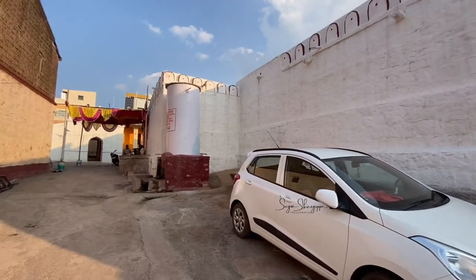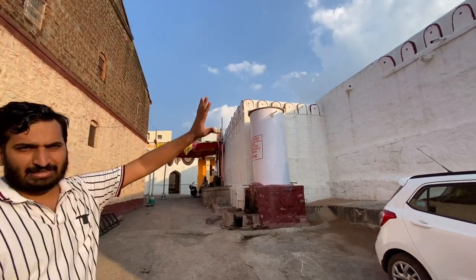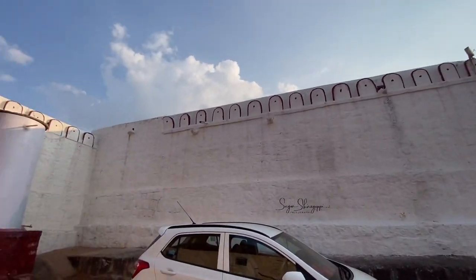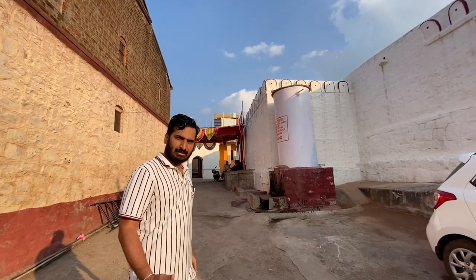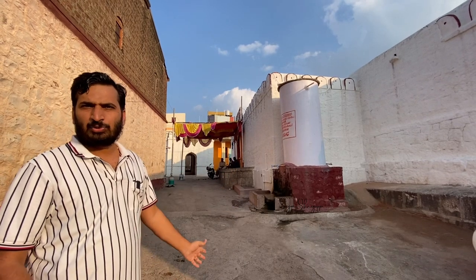If you can see this temple from outside, it looks like a mosque. There is no gopura, as you can see. This is how it was done — when Kilji was attacking, this is how it was made for protection.